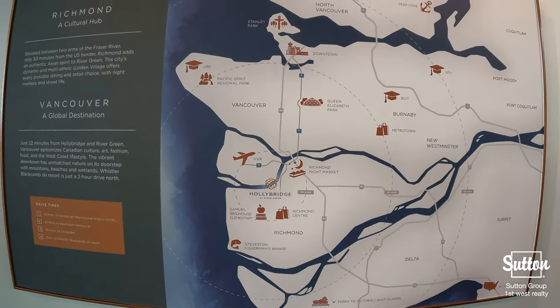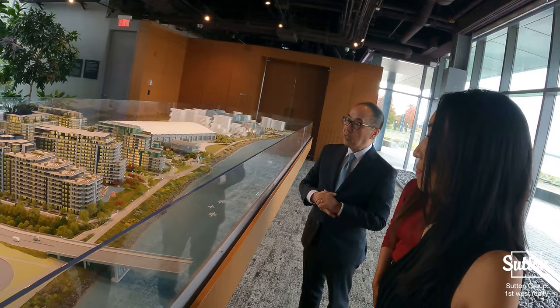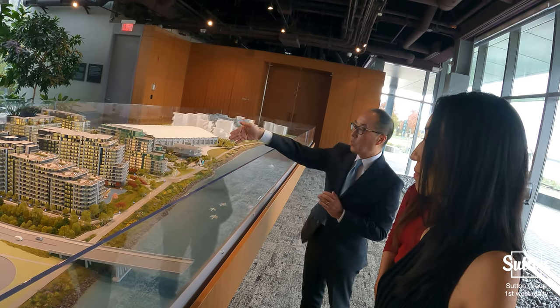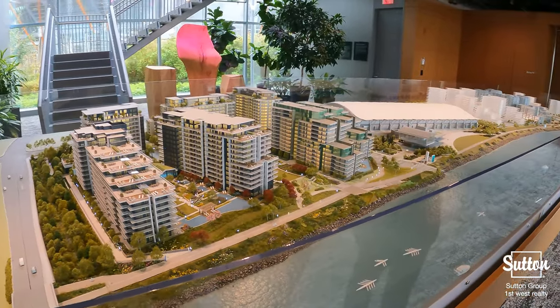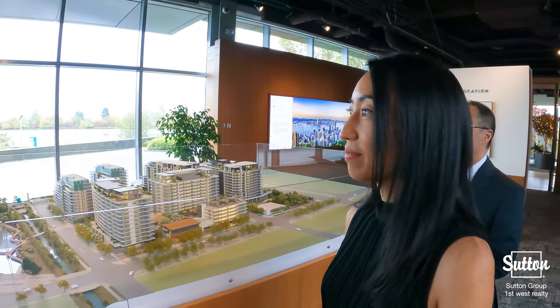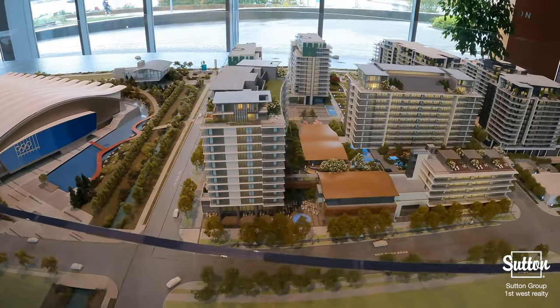Perfectly situated on the north arm of the Fraser River, where it meets the Strait of Georgia, this community has over 1.1 kilometers of shoreline, fully integrating the community with parks, water gardens, and amenities, and is one of the last true waterfront locations in Richmond.